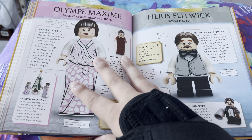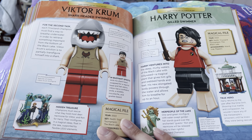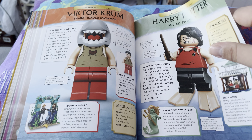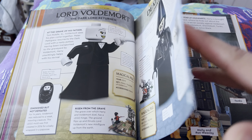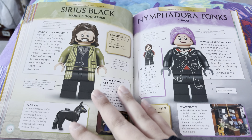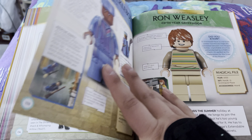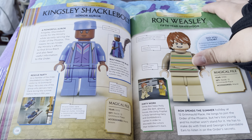Do you hate Lego? This is definitely not for you. But if you happen to enjoy Lego, you'll have a good time going through this book. There's no index for this, which is interesting — I'm kind of surprised by that. I thought there would be one, but no.